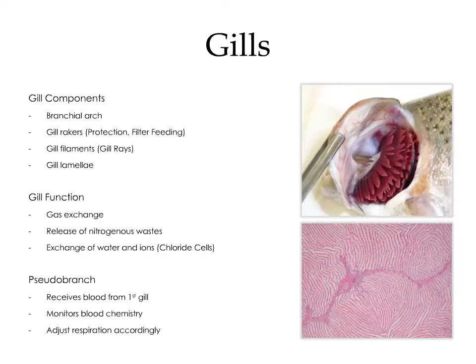The function of the gill is threefold: it is responsible for gas exchange — specifically the exchange of oxygen and carbon dioxide — the release of nitrogenous wastes, and the exchange of water and ions via the chloride cells. The pseudobranch can be seen in the upper image, tucked away in the opercular cavity adjacent to the first gill arch. This is a specialized structure which receives blood from the first gill, monitors the blood chemistry, and adjusts respiration accordingly. The image on the bottom is a histological section of the pseudobranch — it's highly vascularized, with rows of capillaries lined by specialized epithelial cells.